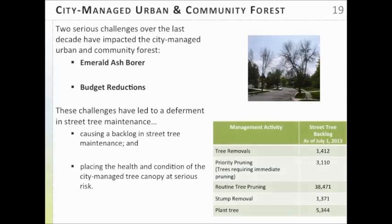We've had two serious challenges over the last decade. Everyone is familiar with emerald ash borer — we lost about 10,000 street and park trees when it came through. The most obvious impact was losing those trees, but the other issue is that our entire resources in terms of staff and funding went towards removal of those hazardous trees, so we really deferred maintenance on all the remaining resource. The other issue was budget reductions from the 2008 economic downturn, and we're still trying to get our budget back up again.